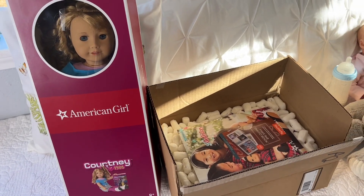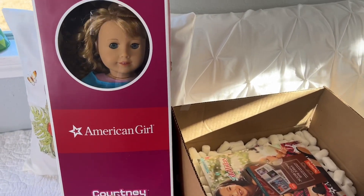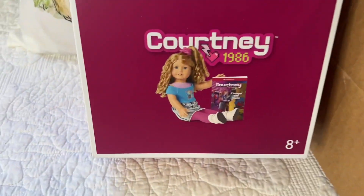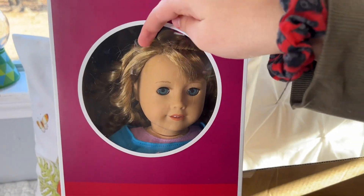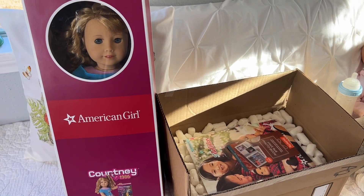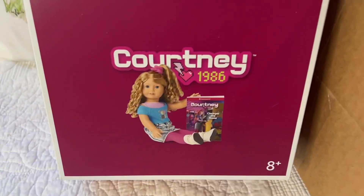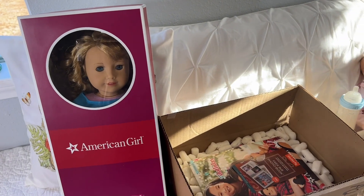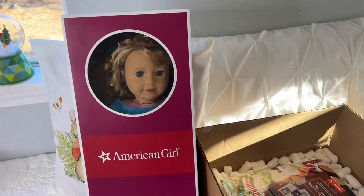Hey everyone, welcome back to our channel! Today I'm here with Bella and we've been wanting to do this video for a while. This is a brand new doll that we just got — the Courtney 1986 American Girl doll. I did open her; she was a present from Bella and my husband. I wanted to share the review with you guys. We want to show you the doll and all the extra stuff we got.